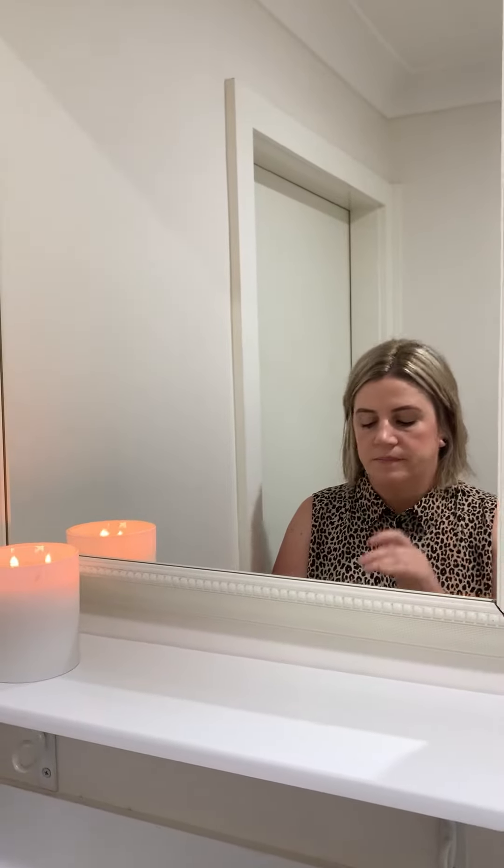I've been using Botanic Glow for three weeks now. I use it twice a day. In the morning after I've cleansed my skin, I put it on first before my moisturiser, and at night time, after I've cleansed my skin from the day, I put it on again before my moisturiser.